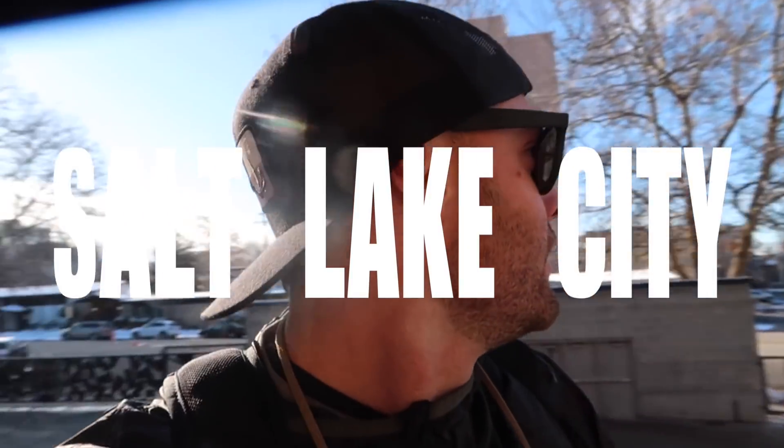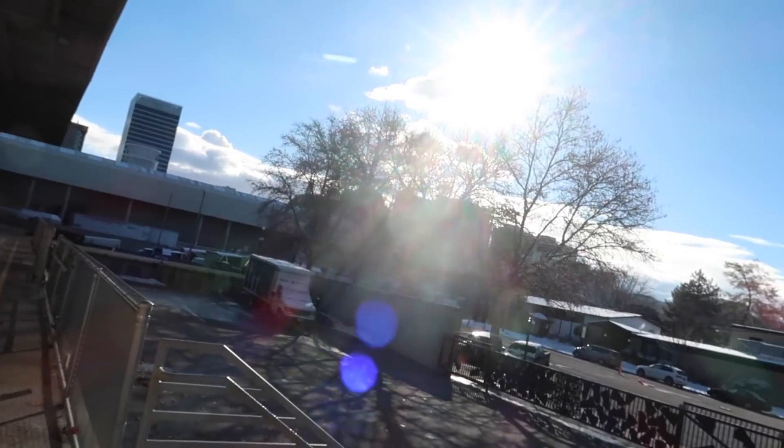Good morning guys. Welcome to a new video and welcome to sunny Salt Lake City. For once we finally got the sun breaking through. We've had some bad weather and a bunch of snow storms — we got the camera lens — but check this out.